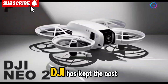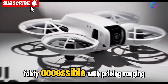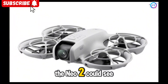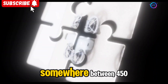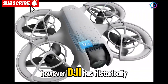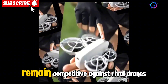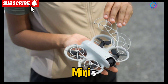As for pricing, DJI has kept the cost of the original NEO fairly accessible, with pricing ranging from $399 to $499 depending on the bundle. Given the rumored upgrades, the NEO 2 could see a price increase of about 10–15%, bringing the cost to somewhere between $450 and $550. However, DJI has historically balanced premium features with affordability, so we can expect the NEO 2 to remain competitive against rival drones such as the Autel Nano Plus and the rumored DJI Mini 5.